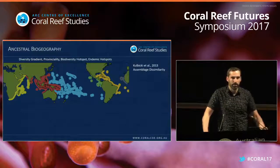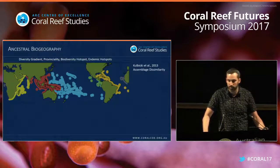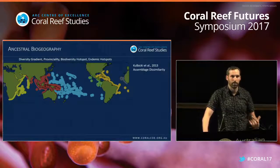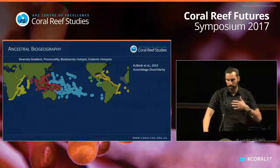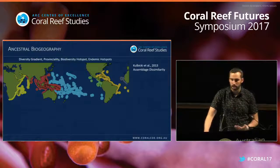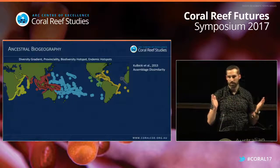On top of that, there is assemblage structure across the Indo-Pacific where you can identify regions with a particular assemblage makeup. This is from a 2013 study by Kulbicki and others, who used an estimate of assemblage dissimilarity to delineate the geographic space across the tropics.